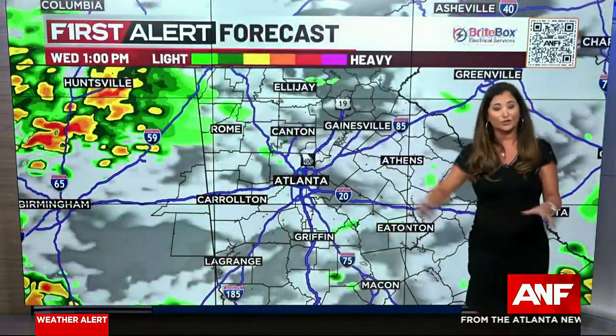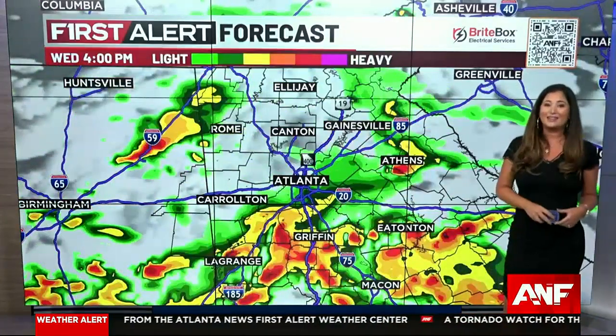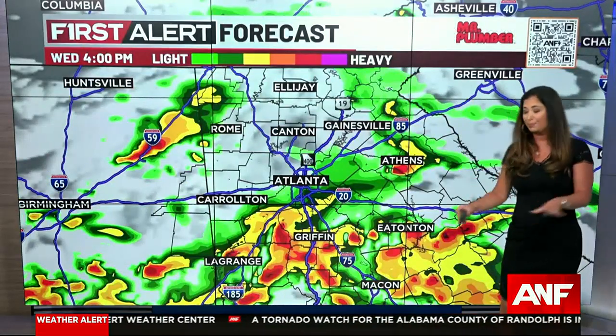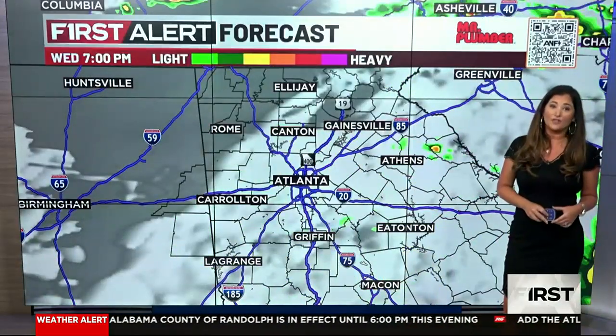As we head through the afternoon, we'll continue to see those storms move east. By two o'clock, still seeing those storms along western Georgia. Then in the peak of rush hour, four o'clock to five o'clock, heavy downpours with blinding rain. The strongest storms are still expected south of I-20, but certainly some strong storms north of that are possible.